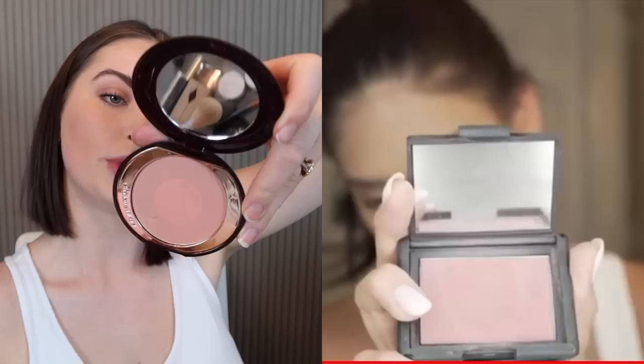For blush, she uses the NARS Dolce Vita, and I'm going to be using the Charlotte Tilbury Cheek to Chic Swish & Pop Blusher in Ecstasy.